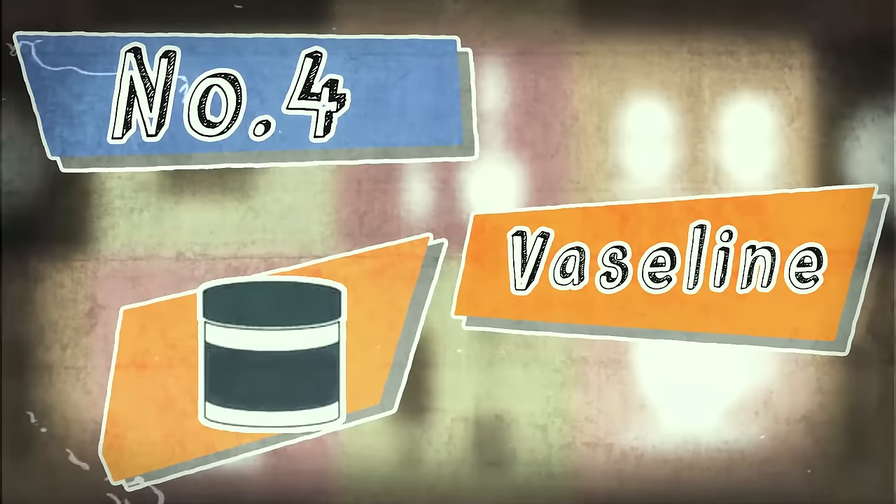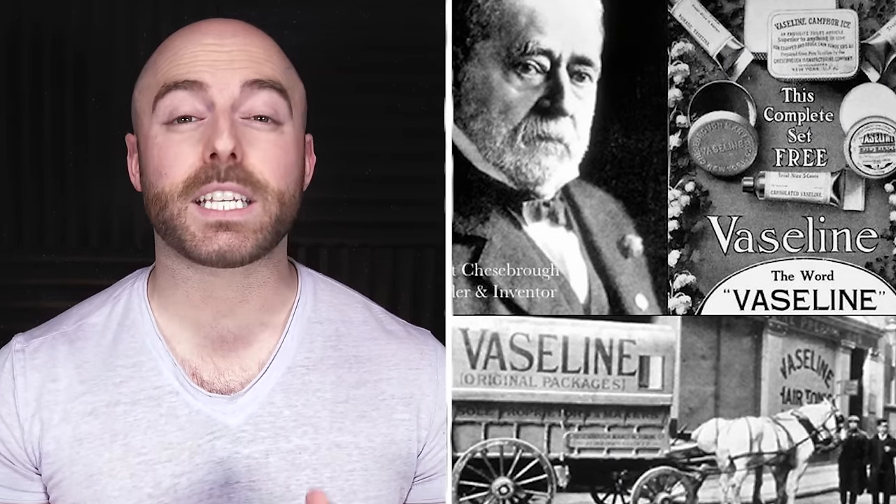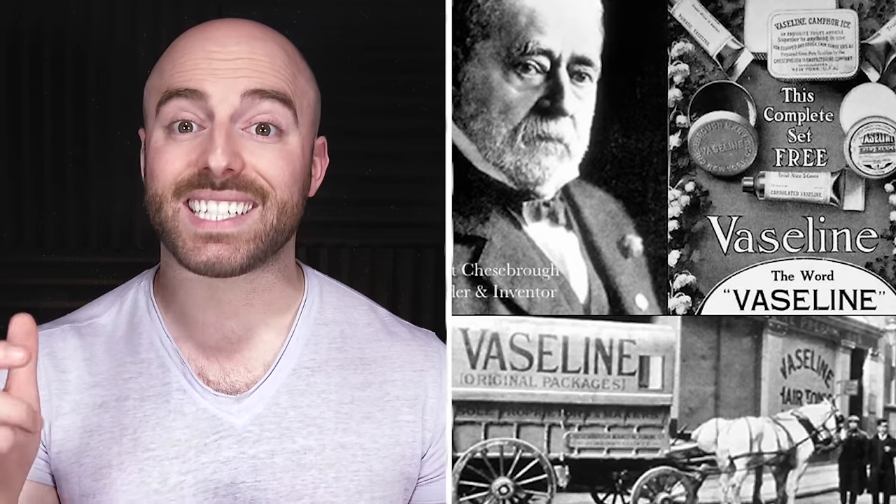Imagine that! Something that was made to help a war brought fun and smiles to kids' faces instead. It's awesome. Number four is Vaseline. Discovered by Robert Augustus Chespera at only 22 years old, Vaseline is a petroleum jelly-based product that today has its name on a number of different products from soaps to skin cream.